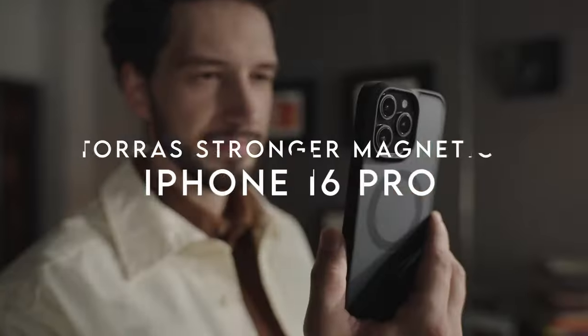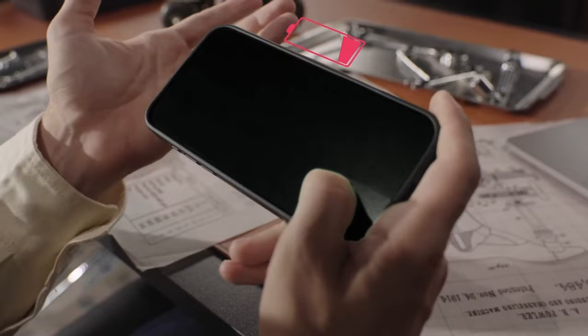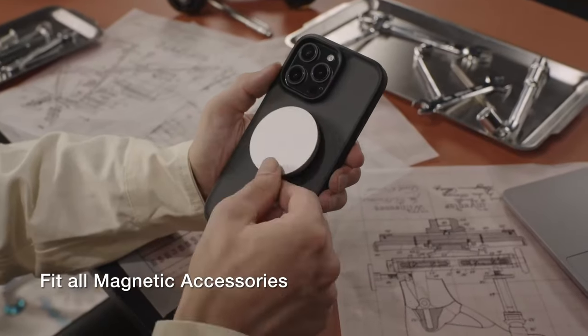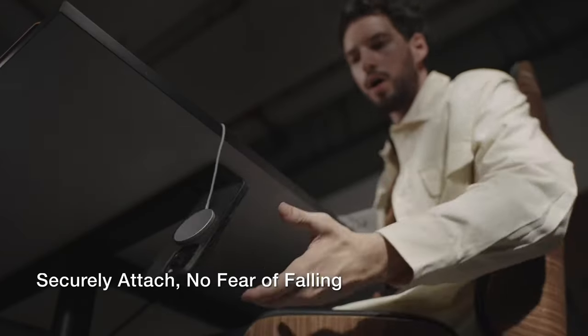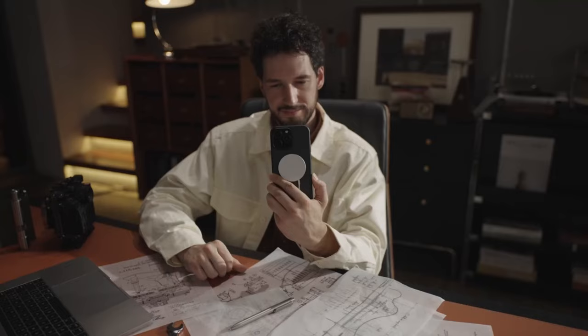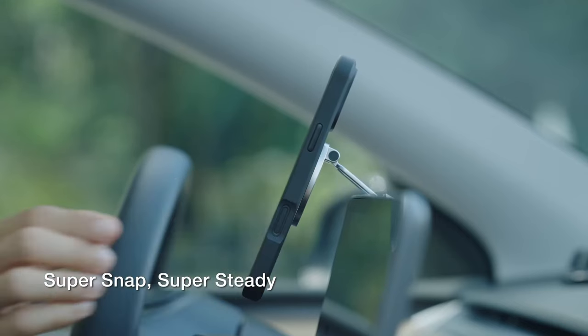On number 8, Taurus Stronger Magnetic. This Taurus magnetic case for the iPhone 16 Pro packs some impressive features. The built-in magnetic ring is a game-changer, perfectly aligning with chargers and other magnetic accessories like wallets and car mounts. It means faster wireless charging and stronger attachment, thanks to 38 powerful N56 magnets.